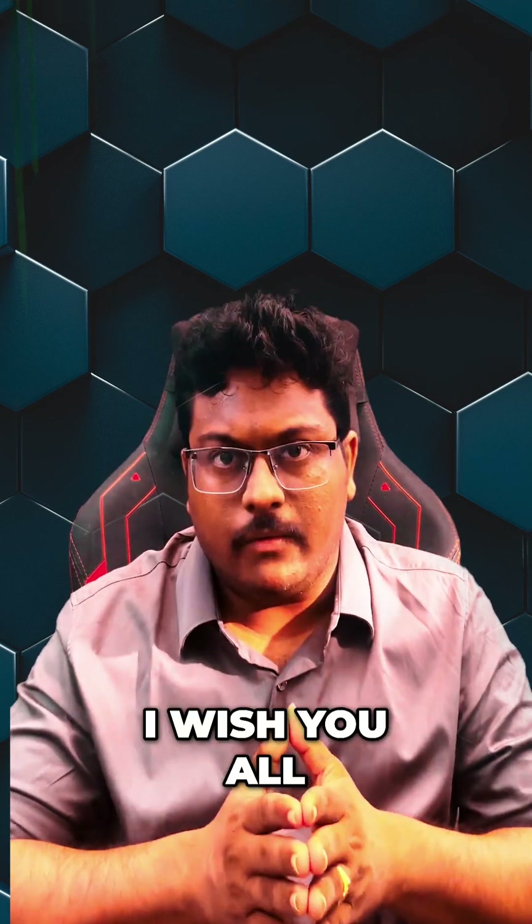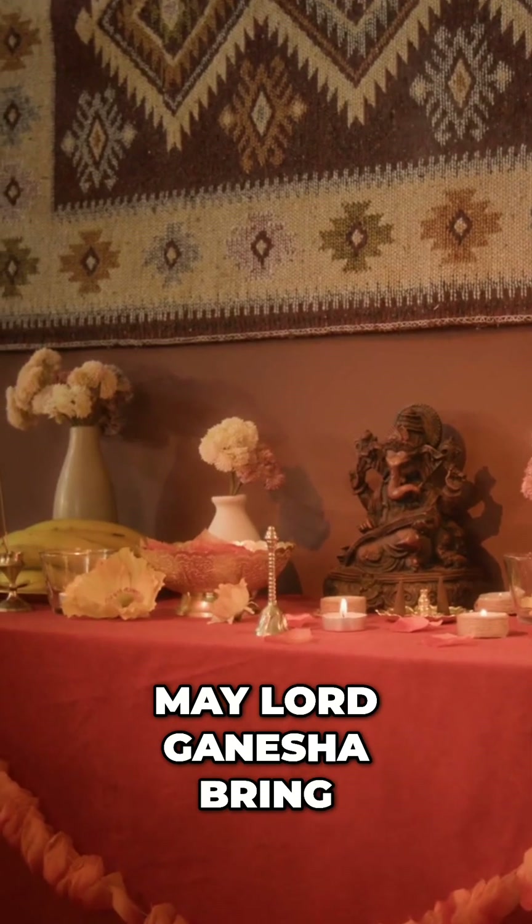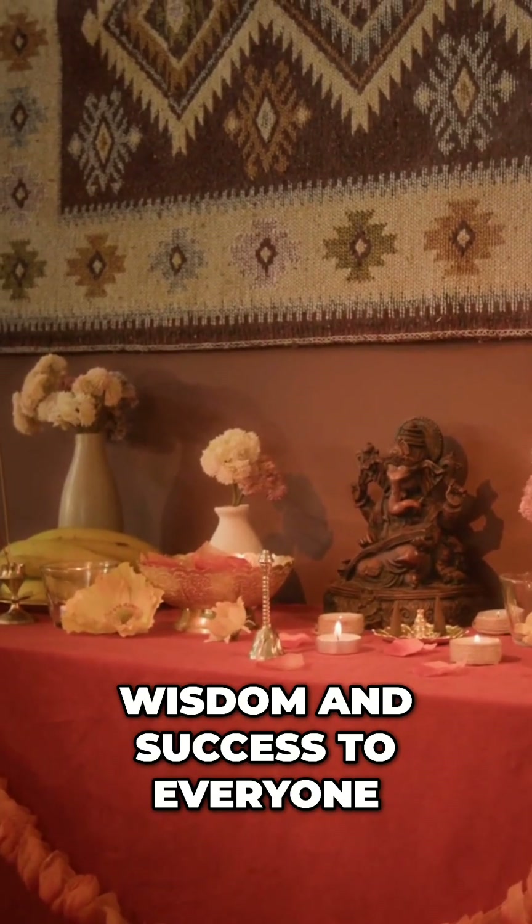Namaste friends. First of all, I wish you all a very happy Ganesh Chaturthi. May Lord Ganesha bring wisdom and success to everyone.